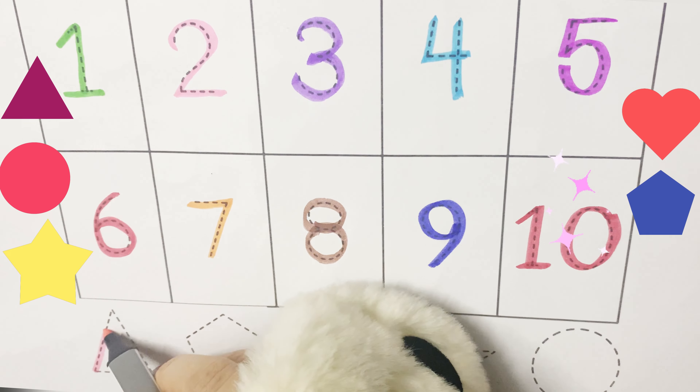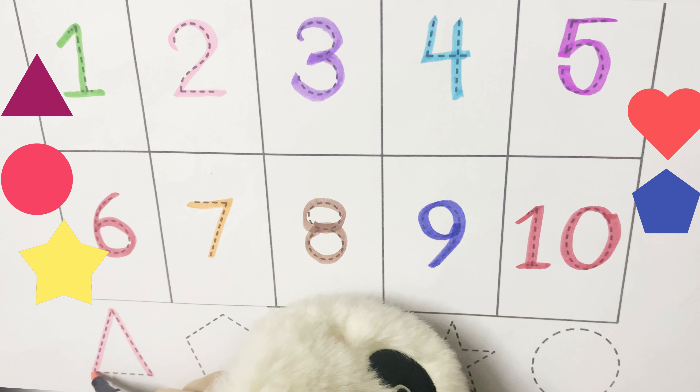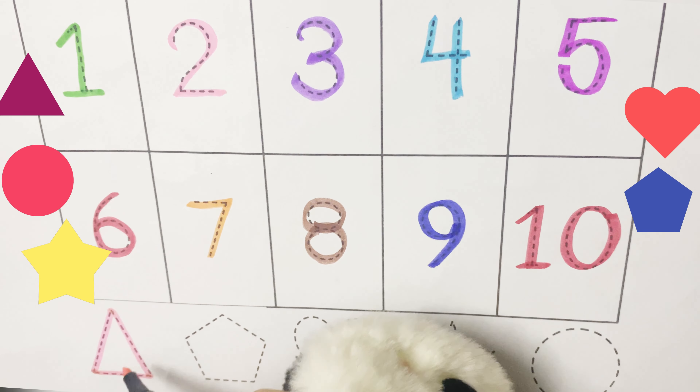I am a tummy triangle. Proud as can be. Three. Count my sides. One. Two.